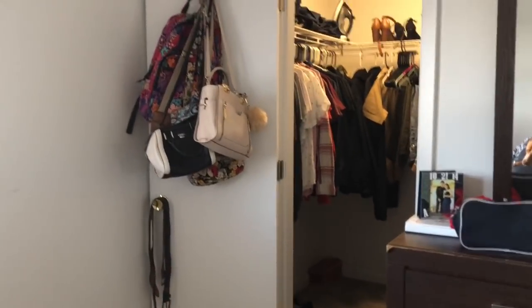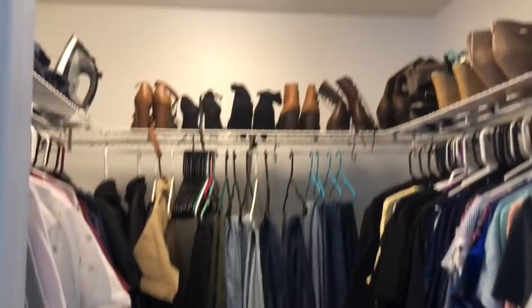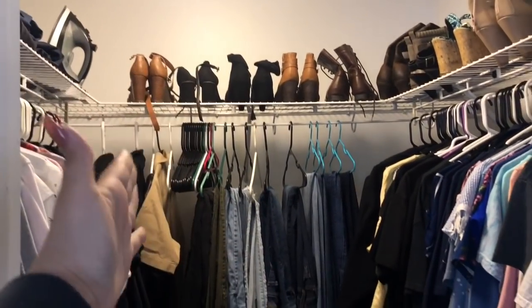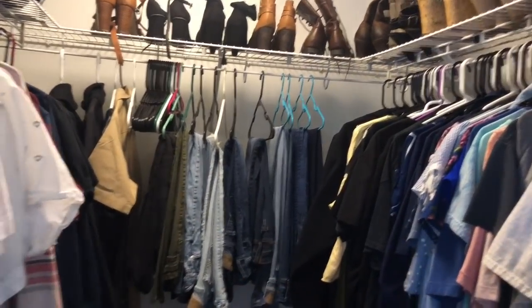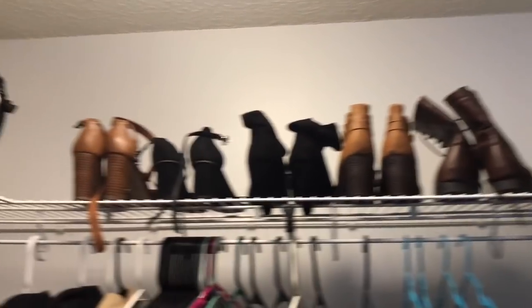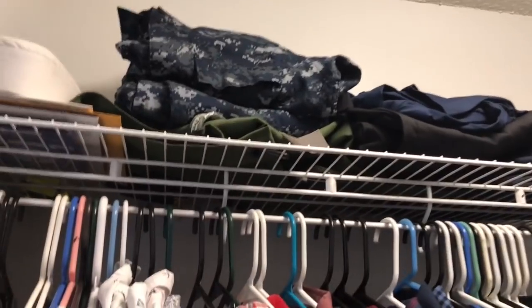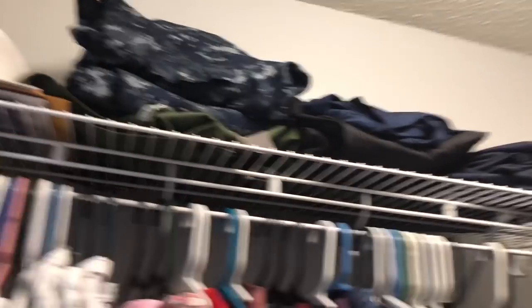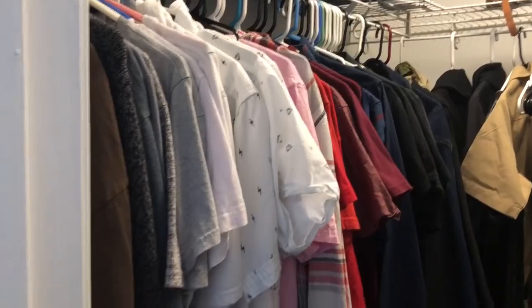Our closet door I always leave open — I feel like someone's in there if I close it. Where the uniform is, that's my husband's side, and then that's my side. I know I have a problem but I just have all my shoes there and then all my shoes up there too. He just has random stuff he doesn't want to put away, and then his clothes — I try to keep everything color coordinated but I fail sometimes.